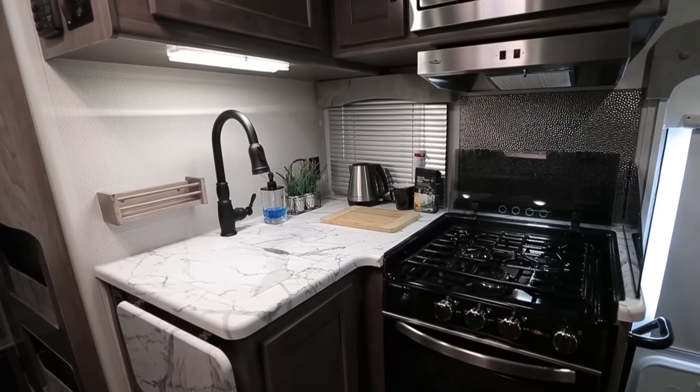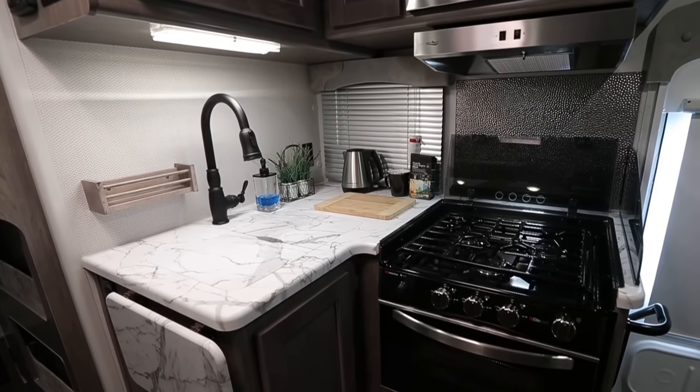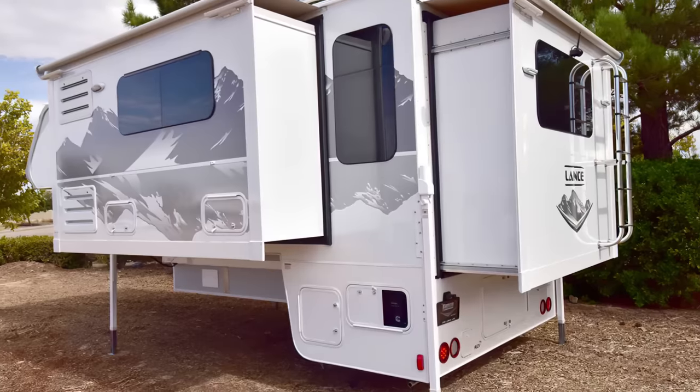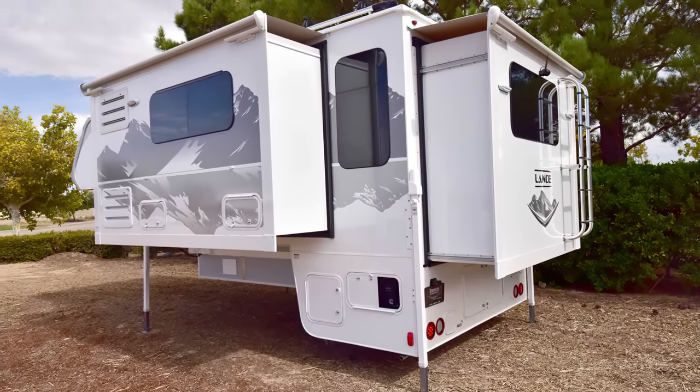The galley is equipped with a pantry, 6-cubic-foot refrigerator, sink, and 3-burner stove with oven. The Lance 1172 is one fantastic camper with the size to boot.